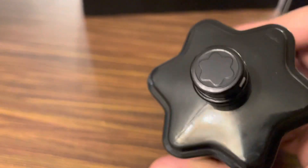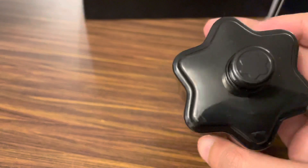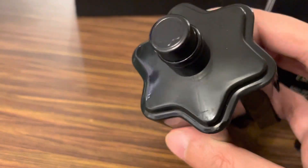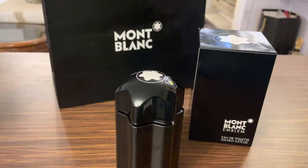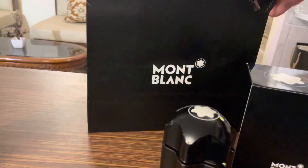They have detailed it to a great extent — even on the sprayer you can see the logo in the same color as the bottle, the black color.